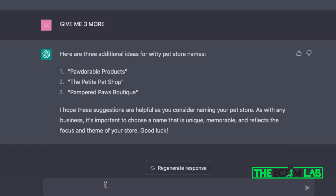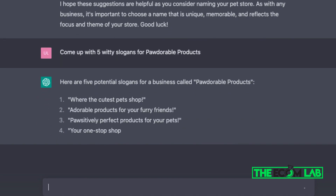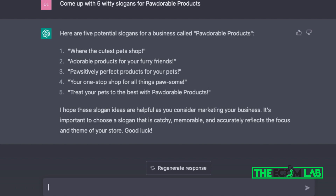Once you pick a name, the next step is figuring out a great slogan. I asked ChatGPT for five witty slogans for Pedorable Products, and it remembered our store name. We got options like 'Adorable products for your furry friends,' 'The one-stop shop for all things pet,' and 'Treat your pets to the best with Pedorable Products.' I'm going with 'Positively perfect products for your pets' — that's my slogan, good to go.